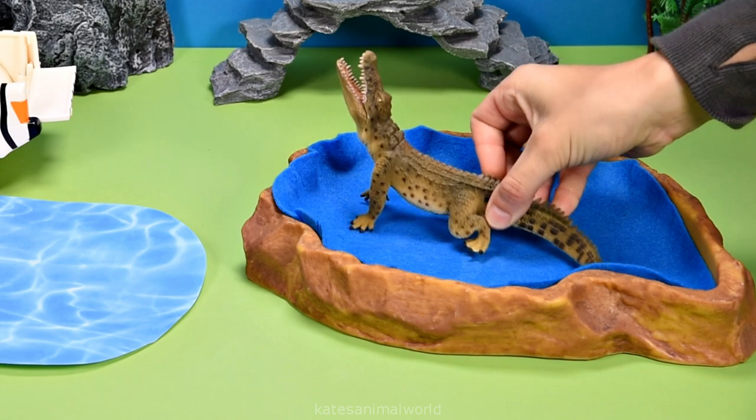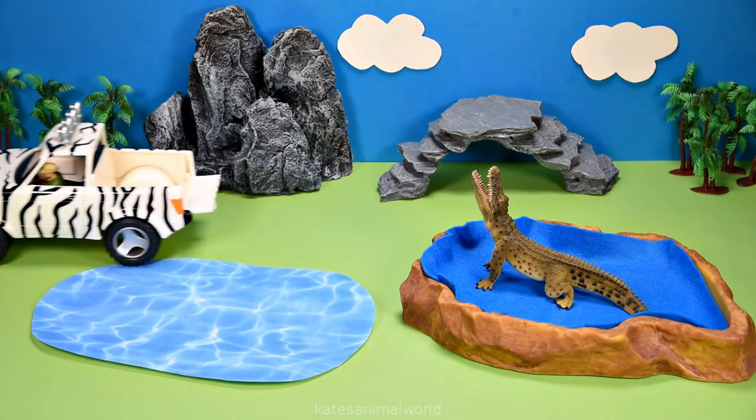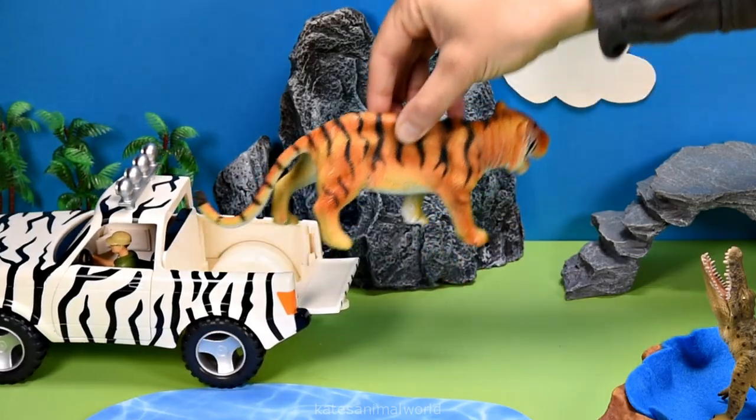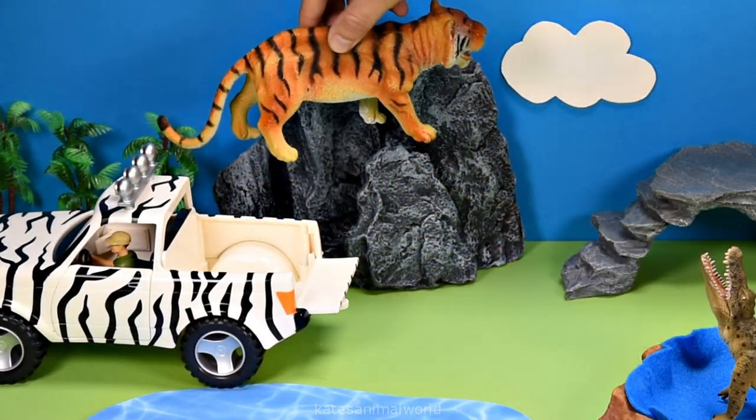Look at that mouth. Let's get our next animal. It's a tiger. Let's pop the tiger up on the rocks.